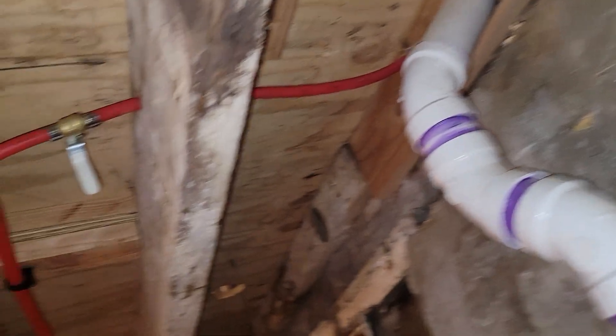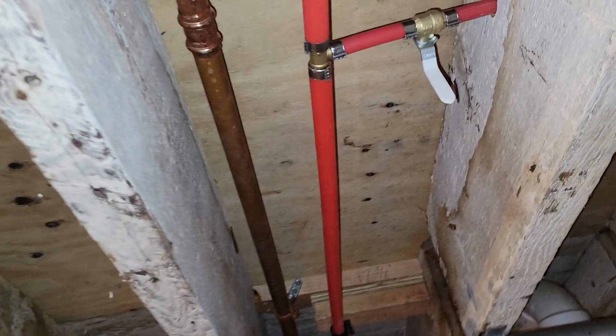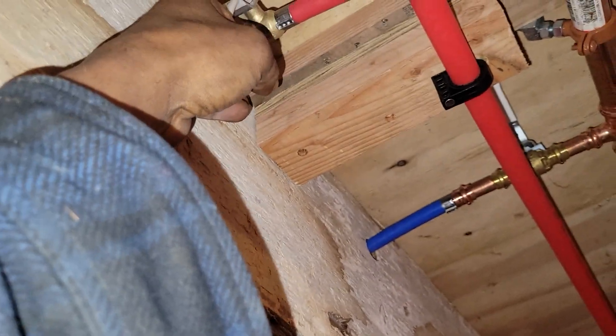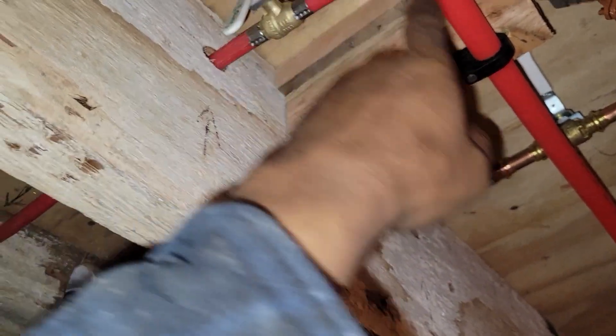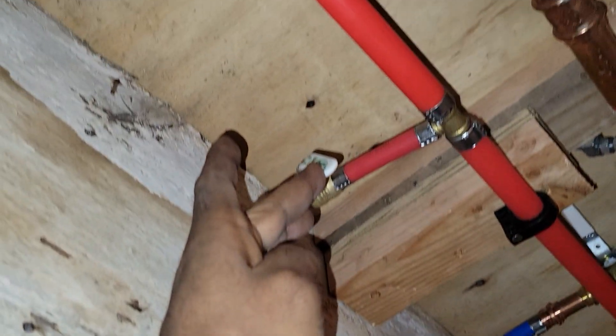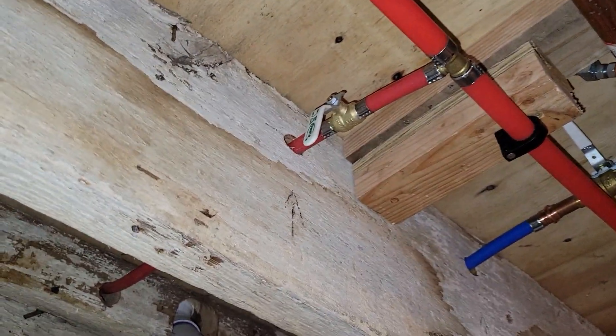First floor is almost done as far as all the fixtures go. I also want to make a support on here like you saw with the other valves. Every time I put a valve, I have a habit of supporting it on both sides. Even though this is a short distance and the PEX is so rigid it's not a problem operating the valve, there'll still be a support.